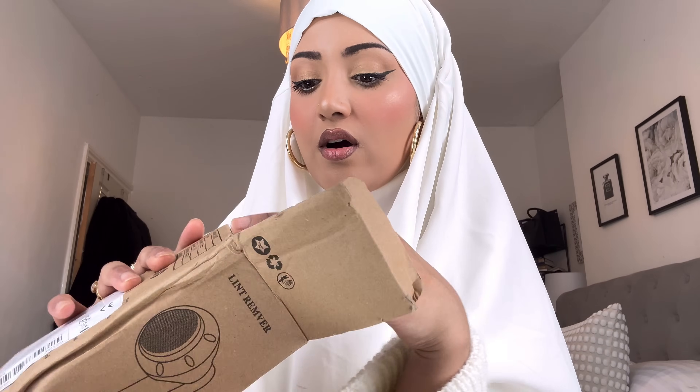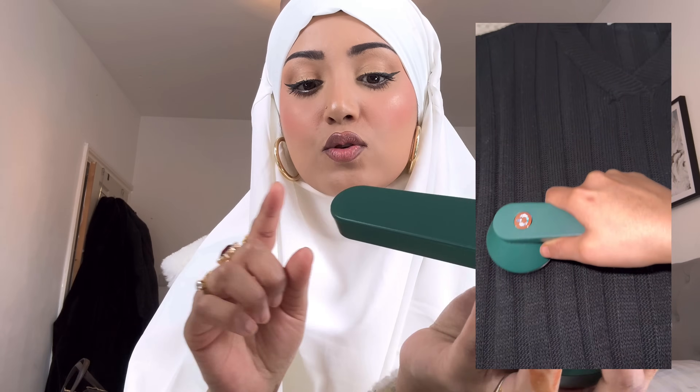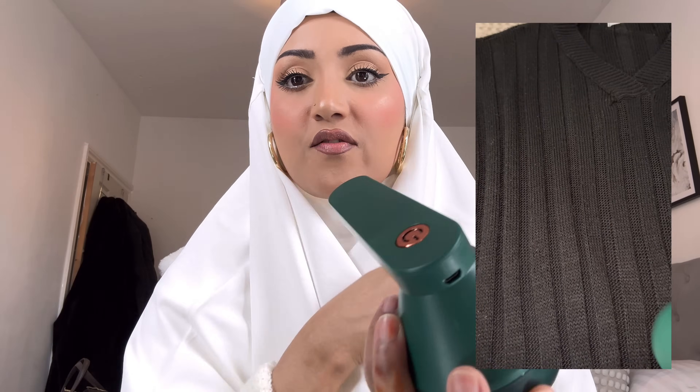The next product is this lint remover, which I've used and absolutely love. If you've got woolly cardigans that get bobbles on them, you just use this and it shaves them all off — brilliant. It's got a charging point and comes with a charging cable. I used it on my woolly jumper dress that had bobbles all over it from being worn throughout winter, and it looks brand new now. Really really like it.